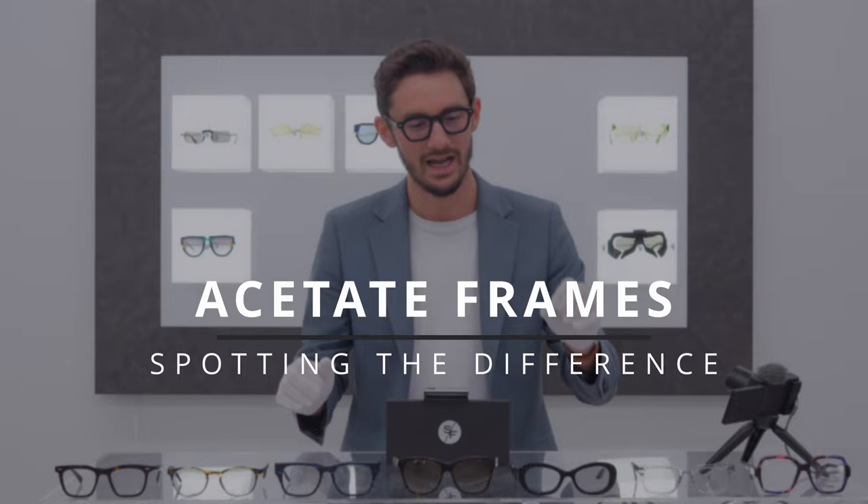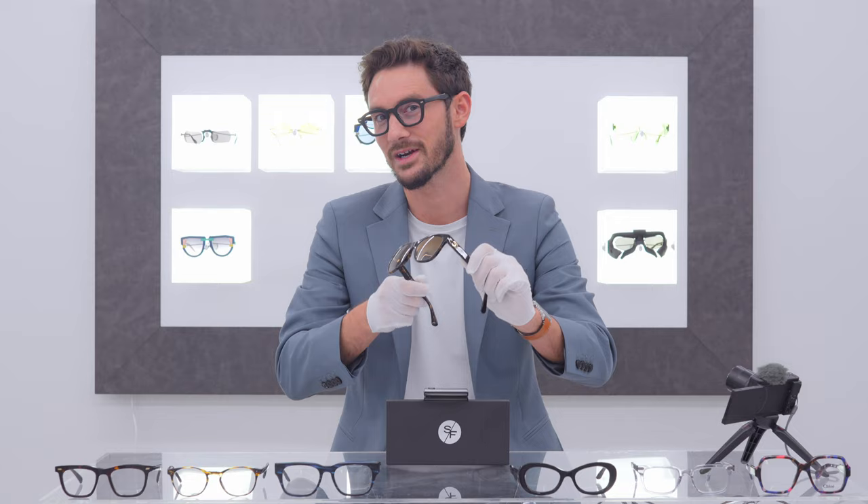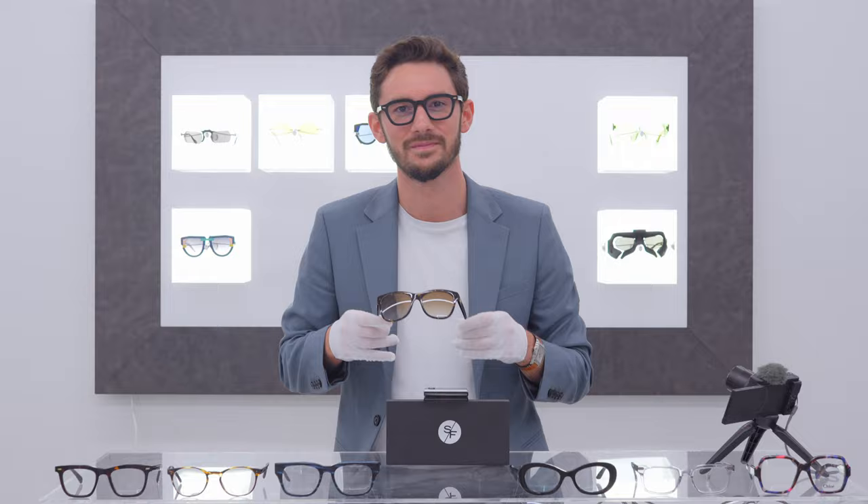I'm Robert, style and vision consultant here at The Spectacle Factory, and it's my job to pair you with your perfect pair of glasses. If you're shopping for acetate glasses, this video is for you, because I'm going to be comparing the Luxottica-made Chanel pair of sunglasses against brands sourced from all over the world, giving you a lesson in acetate — what it is, how it's made, the differences, the whole manufacturing process.